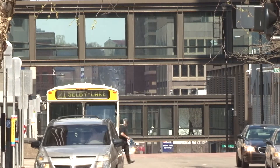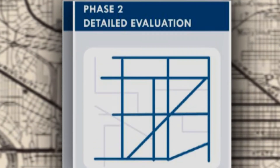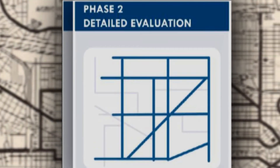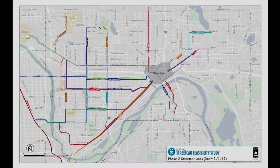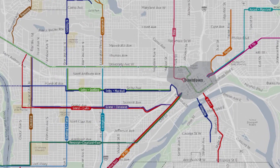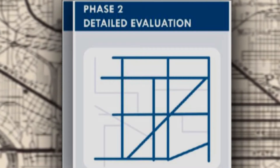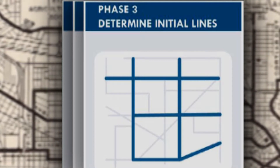We also looked for any fatal flaws that would prevent implementation of streetcar service — for example, bridges that were too low or grades that were too steep. We concluded that most corridors would work, so we moved on to Phase 2, looking at how to put together logical lines in those corridors. We came up with about 15 lines, evaluating them on ridership and other criteria. Finally, in Phase 3, we'll look at those corridors in more detail with a focus on cost, ridership, and economic development, to figure out what should be the first streetcar line to be redeveloped in St. Paul.